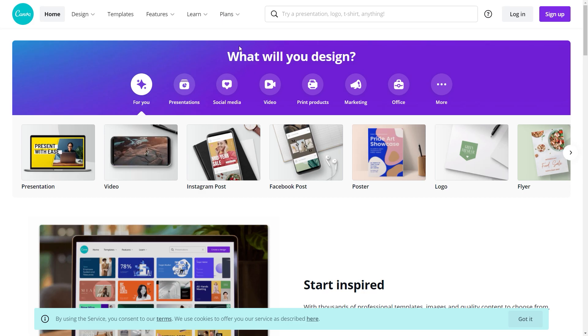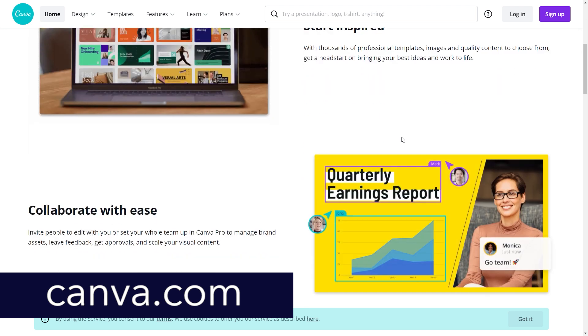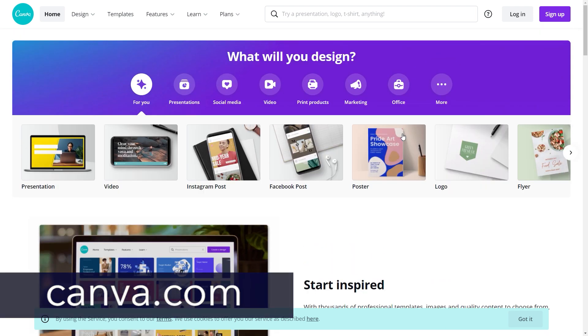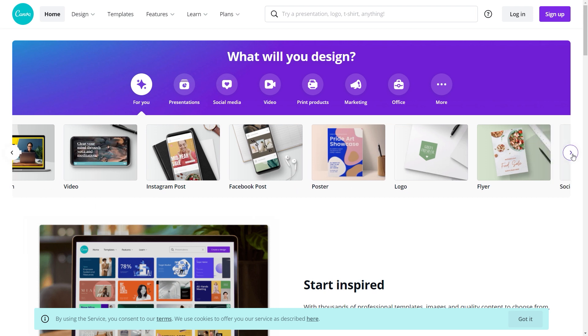Once you grab that link, you will want to head over to the third and final platform we will be using before we get back to Pinterest. That platform is called canva.com. Most of you have probably heard about this, but for those who haven't, this is a designer's website. Using the thousands of templates this site offers, you can create anything from an Instagram post to a website presentation and so on.